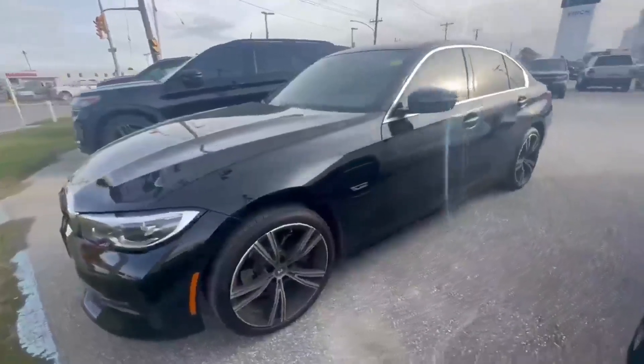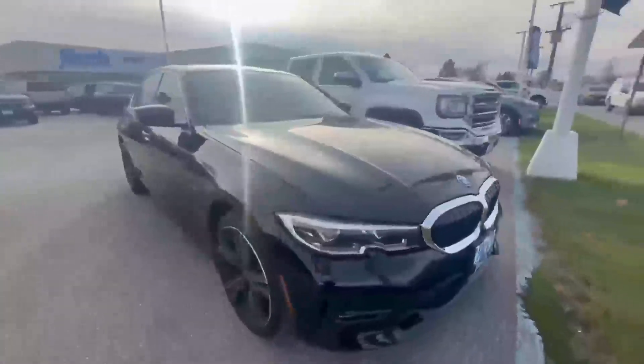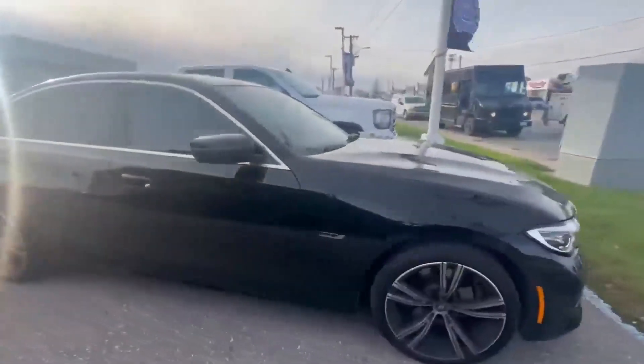Hello there, Melissa Hardman from Finch Ford Lincoln in Sarnia, sitting in one of our latest trade-ins. It's a 2022 BMW 330e, so it is a plug-in electric hybrid vehicle — you can use it in electric mode, hybrid, or gas, which is pretty awesome. It is in beautiful condition, so let's have a look.